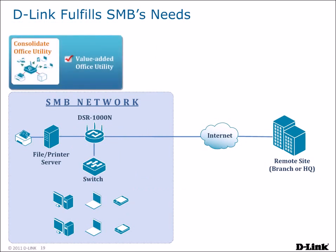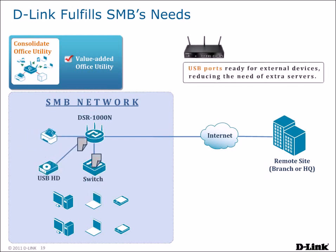DSR routers can also serve as file and print servers for your network. Connect a USB storage drive to create a shared drive your entire network can use, or connect a USB printer to share print, scan, and fax functionalities with your office. No extra servers or equipment are necessary, and all of this functionality can be provided by the DSR router, lowering the total cost of operation for your network.